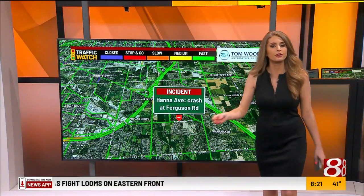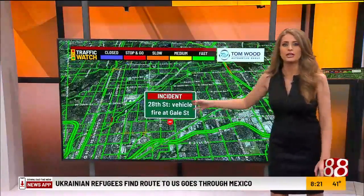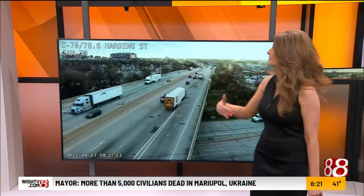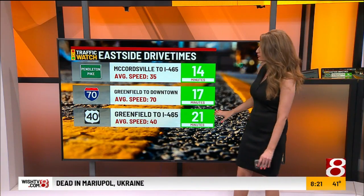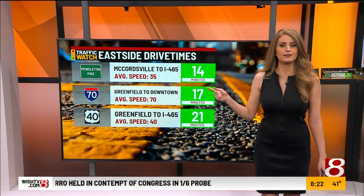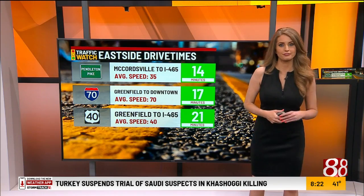On our Tomwood Automotive Group traffic map: Hannah Avenue and Ferguson Road, just south of I-74 on the city southeast side, has a crash but not seeing a whole lot of issues there. Downtown, up at 28th and Gale Street just north of I-70, we have a vehicle fire on the city's east side near I-70 at Harding Street. Southwest side commuters getting into downtown have no issues. Drive times from the east side are fairly quick — Pendleton Pike from McCordsville to I-465 is a 15-minute drive, I-70 from Greenfield into downtown is 17 minutes, and SR 40 from Greenfield to I-465 is just over 20 minutes. You're watching Wish TV, Indiana's only statewide TV news network.